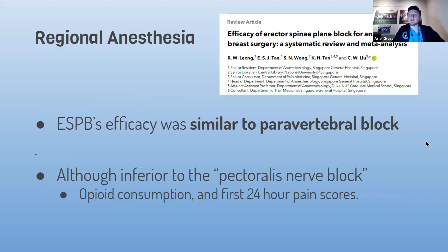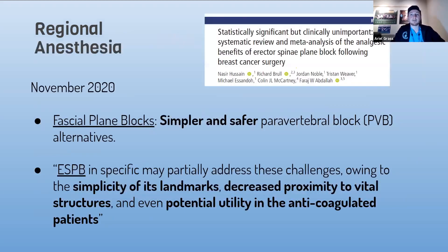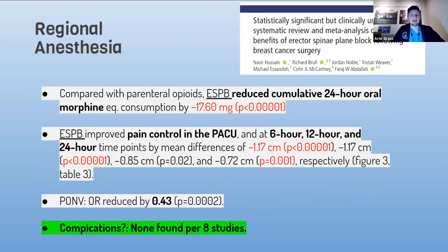The ESP is similar to the paravertebral block per this study, although it is inferior to the PECS block, which covers other nerves arriving at the area from different sources, as we discussed. A November 2020 systematic review said that fascial plane blocks would be simpler and safer than the paravertebral block, and that the ESP block is simple because of its landmarks, decreased proximity to vital structures, and there is potential utility in the anticoagulated patient. In addition to reduced opiate consumption, better pain quality, and reduced nausea and vomiting, this review found no complications across eight studies.